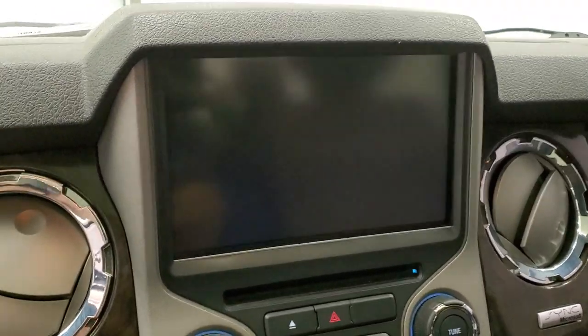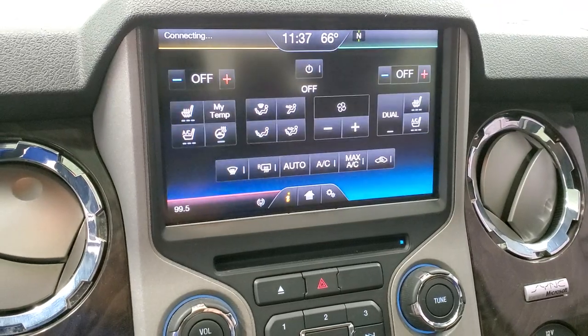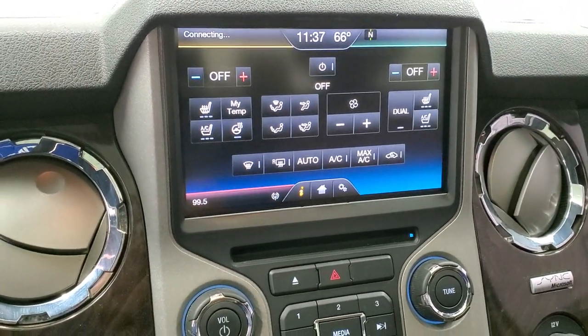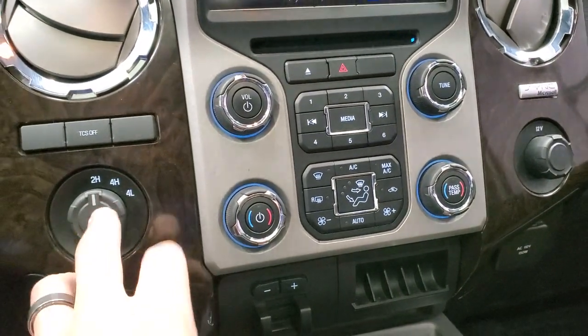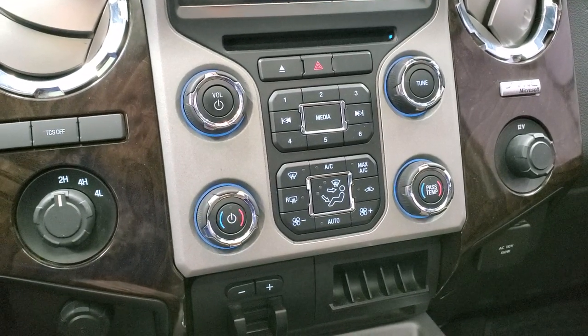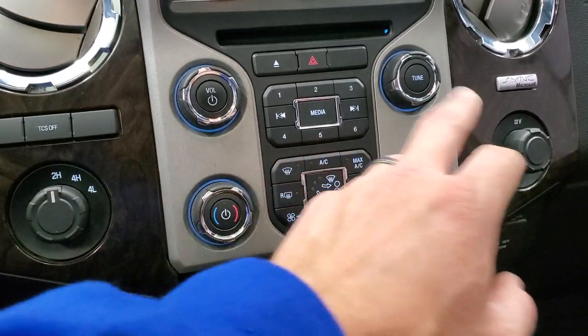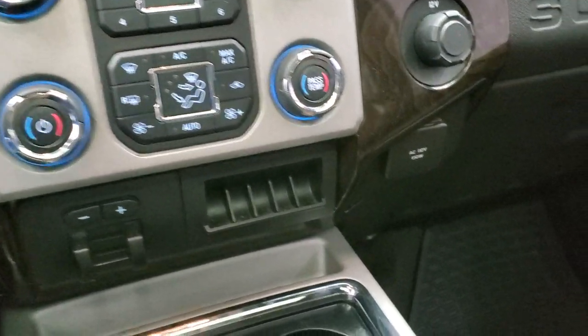This is also where your backup camera shows up. You have your climate controls here as well, including your heated and cooled seat buttons and heated steering wheel button. It does come with the CD player, traction control, and a turn dial for four-wheel drive. More tactile climate controls with buttons and knobs, as well as volume and tuning controls. Factory brake controller, and it does come with a 110-volt, 150-watt plug-in.